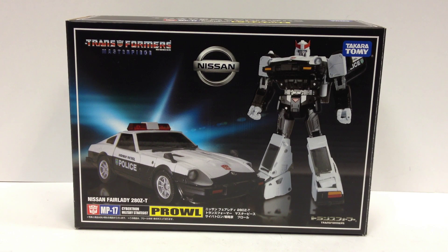This is the American release that I got from TF Source, which means I don't have the special Amazon Japan exclusive missile launcher. I know Dr. Wu is making some — there are a couple third-party companies making shoulder missiles for him, but we'll get into that a little later in the review.